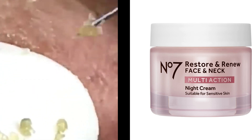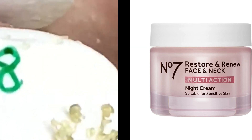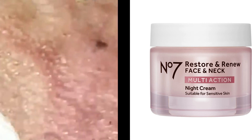These ingredients can help to fade dark spots and even out skin tone. When choosing a dark spot remover, it's important to consider your skin type and any sensitivities you may have. It's also a good idea to consult with a dermatologist to determine the best approach for your specific skin concerns.